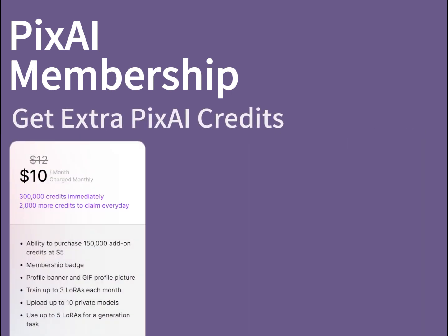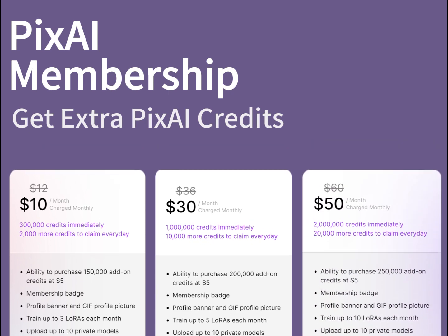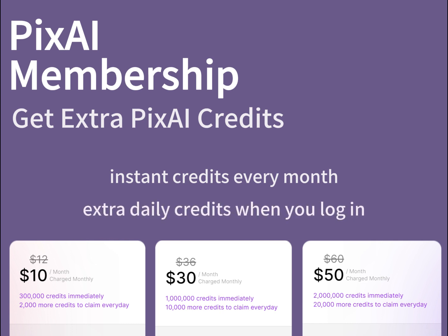We are currently offering the PixAI membership at three different tiers. Depending on your plan, you can get 300,000 to 2 million credits added to your account directly every month, plus extra daily credits for you to claim each day you log into PixAI.